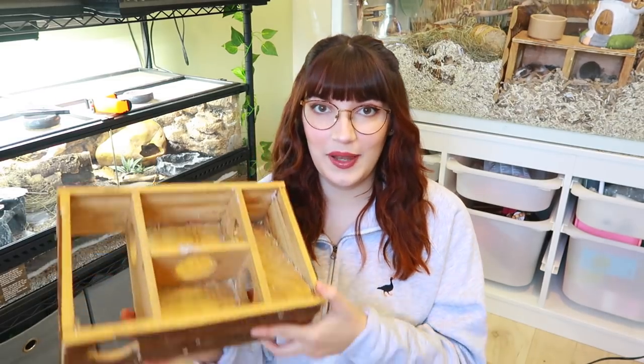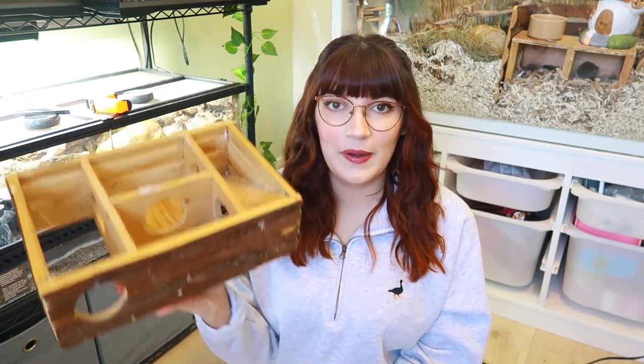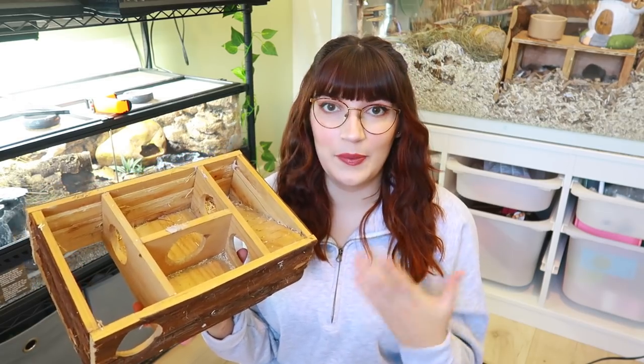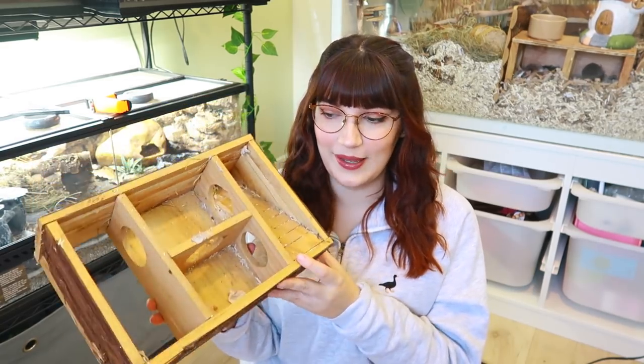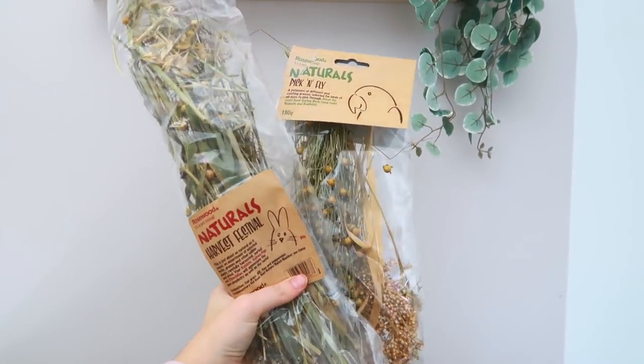The next thing is a multi-chamber hide. These are commonly used with hamsters, which are a burrowing species, but they're also great for mice. They don't take up too much space because you can bury them under the substrate and stack things on top, like the wheel. Mice in the wild live in burrows, and this kind of mimics that with different sections. They really enjoy dragging bedding and hay in to make nests, and my mice feel really secure sleeping in here.